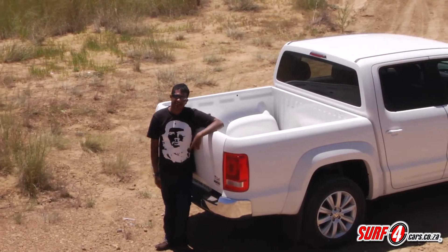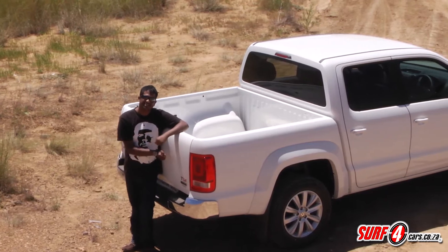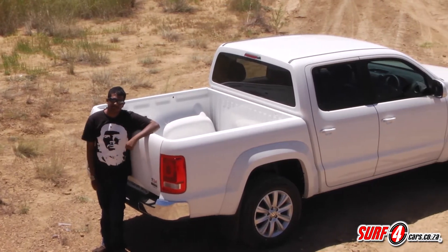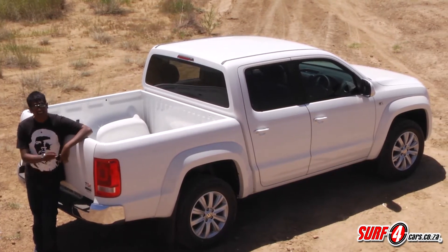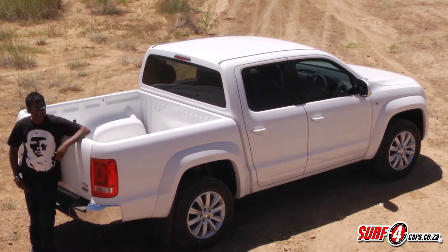We wanted to remind ourselves and you, dear viewers, just why this is one of the most polished premium bakkies you can buy, so we picked one off the floor from Princes Volkswagen in Springs — and they actually sell quite a few of these in the East Rand.